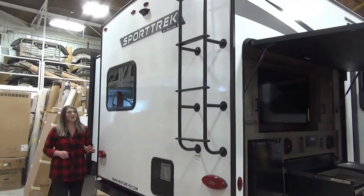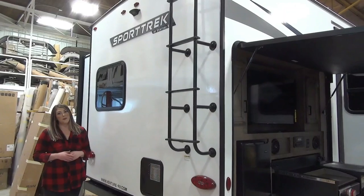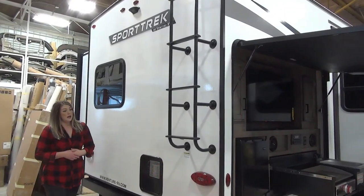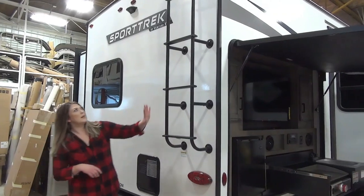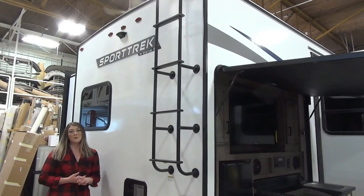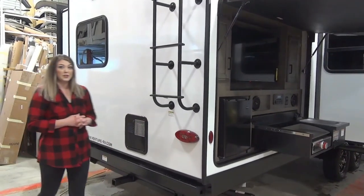This is the back of the unit. You've got a prep for an observation camera, which is perfect for those of you that want to travel and explore — saves a lot of relationships. We've got a ladder going up on the roof. It is a walkable roof and that roof comes with a lifetime warranty, so ask us more about that if you have any questions.